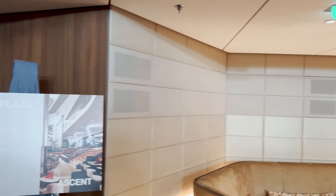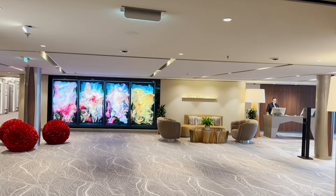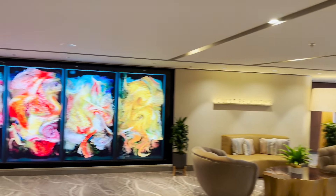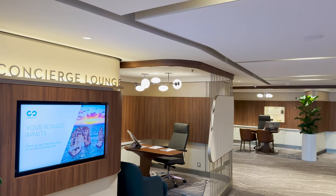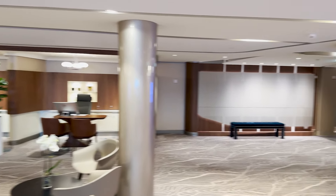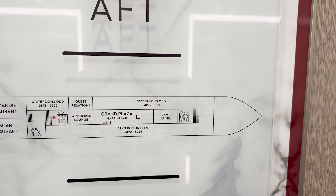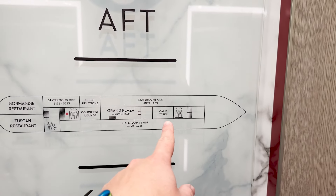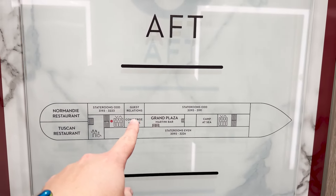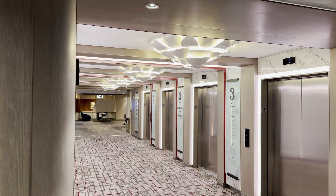Exiting the Grand Plaza heading aft, we land in an area combining guest relations — basically your front desk — and the Concierge Lounge. If you're in a concierge level room, those desks are here to assist you, and there are seating areas as well. That leads into the aft elevators and stairs. To recap deck three: we saw Camp at Sea, the Grand Plaza with the Martini Bar, and now guest relations and the Concierge Lounge.